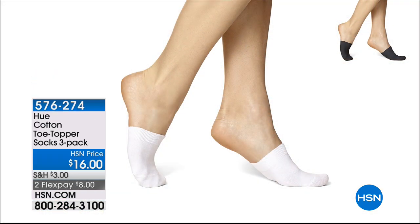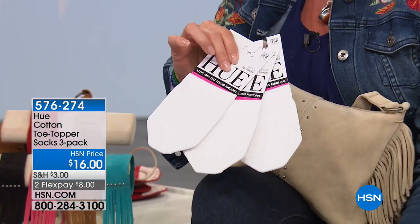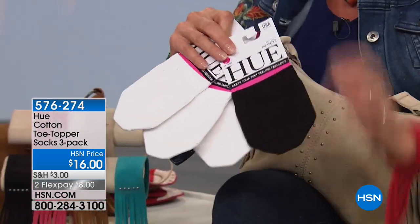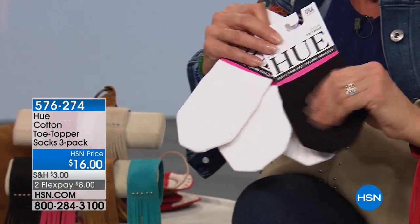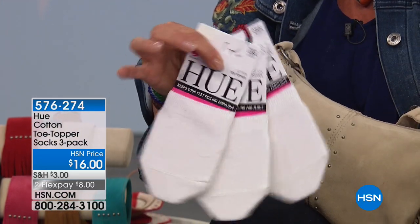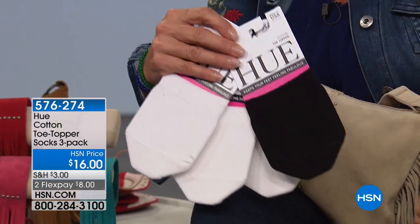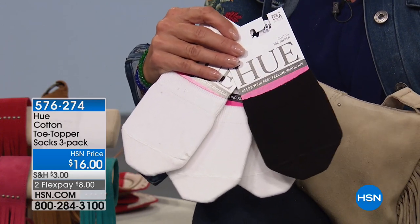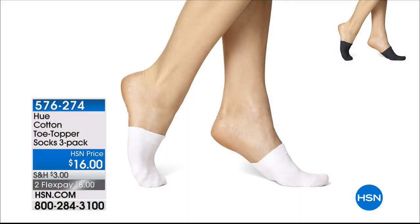Also available are toe toppers from Hue — a set of three for $16. They stay on your foot inside the shoe, so your toes are comfortable and you get a little less sweat on the shoe without seeing the sock in the back. They're brand new tonight and a great accessory to go with your Minnetonkas — they'll work with the mocs coming up too.